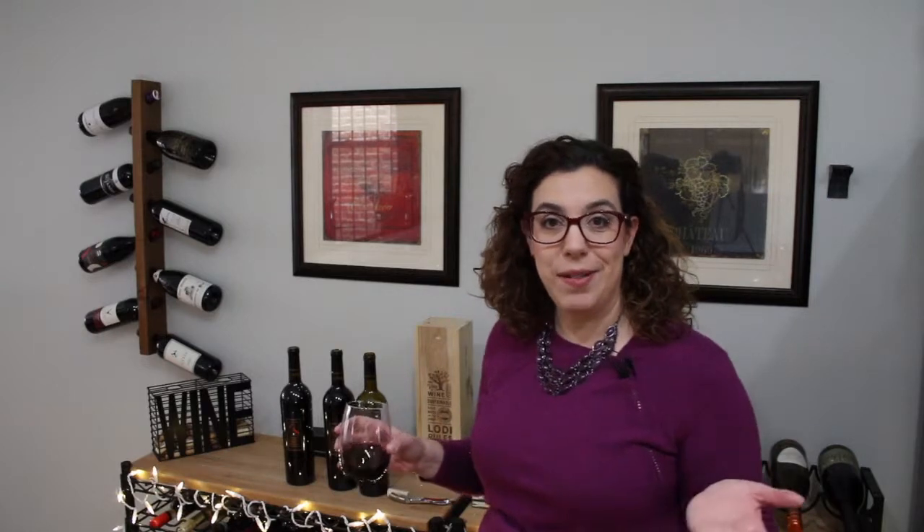That's what I've got for you today. If you have had the Storybook Mountain wines, I'd love to know what you think of them. I'll leave all the information about the wine, the winery, and the wine club down in the comments below. If you like my video, be sure to give me a thumbs up and don't forget to subscribe. Happy Wine Wednesday — cheers!